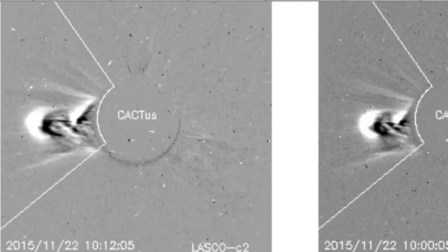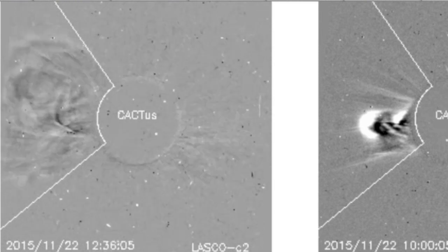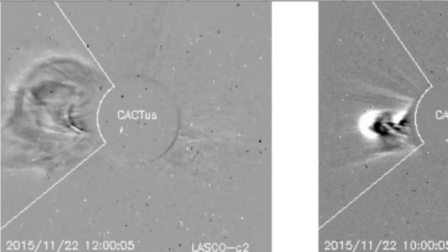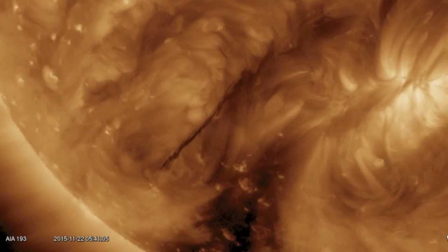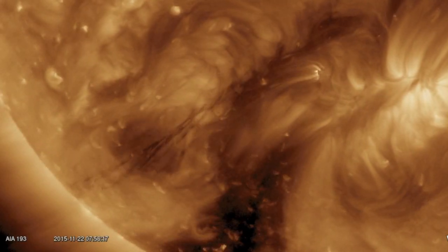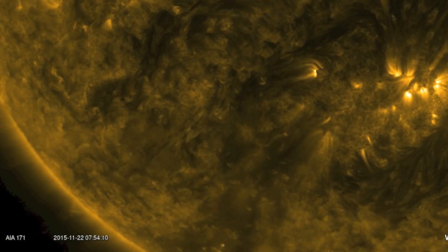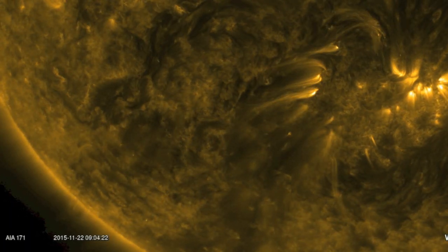Coronagraph images are updated and this one tells you what you need to know. The bulk mass will easily miss Earth. Anything coming our way is going to be very tiny, and you can see why — it's all going to one trajectory. The releasing portion did eject, but the earth-facing portion to the right did not. It snapped back down to the sun.